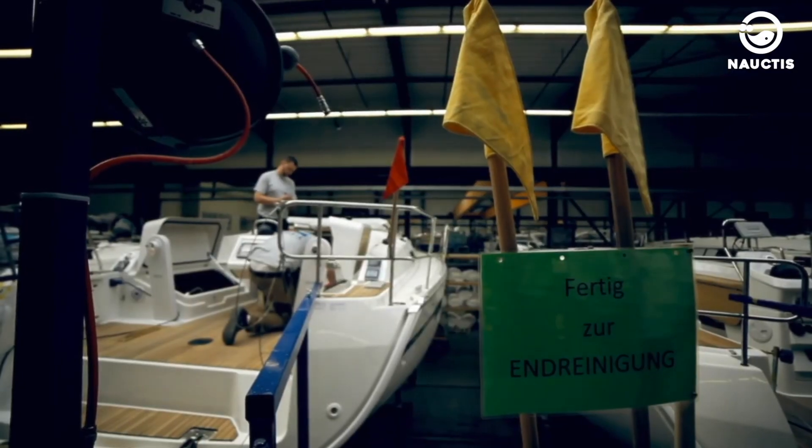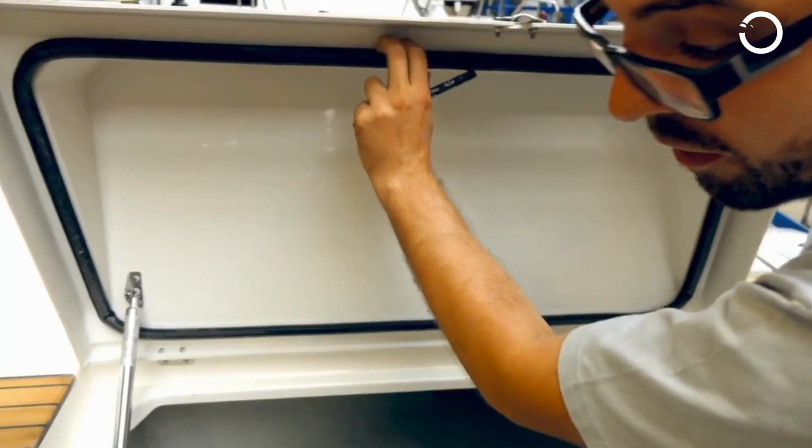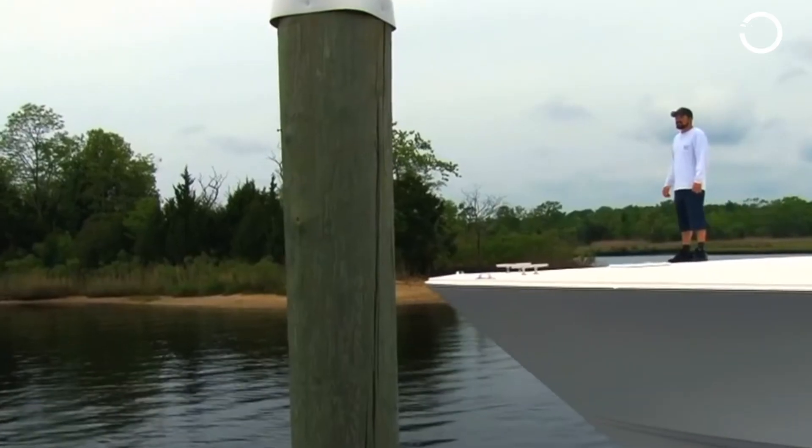The shipbuilding process is now complete. Next, the quality control team will inspect every aspect of the yacht. If everything is in accordance with procedures, the ship is then ready for operation.